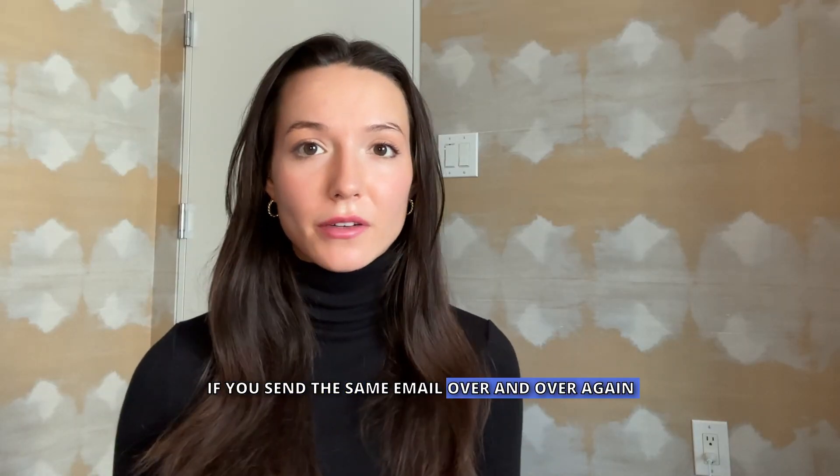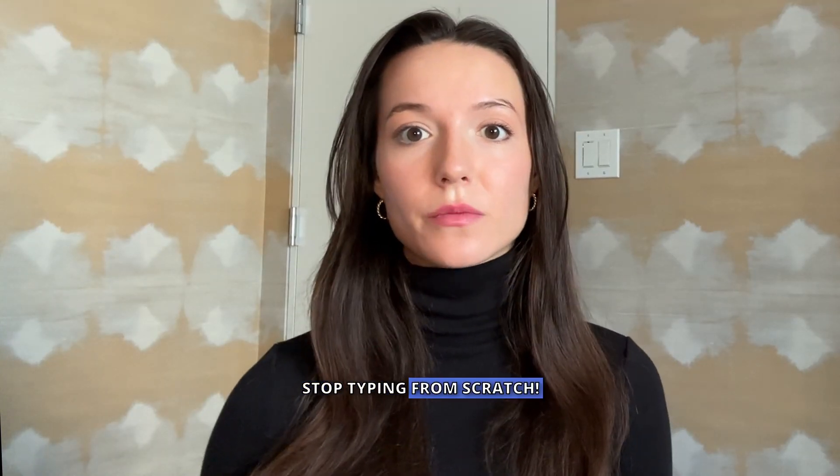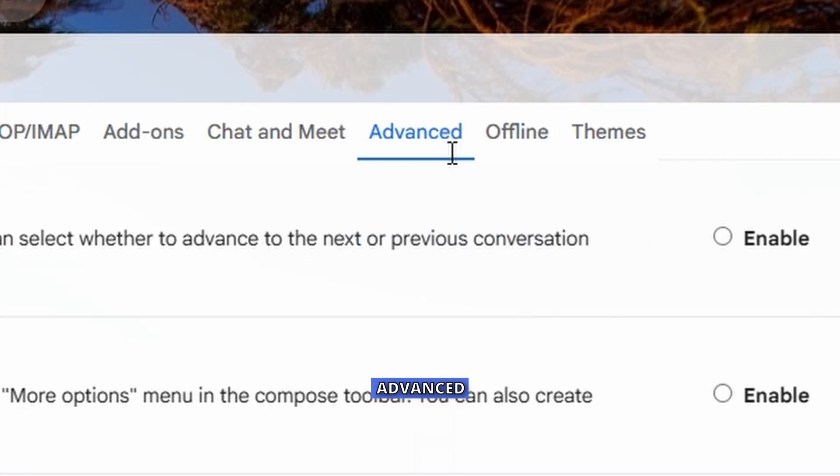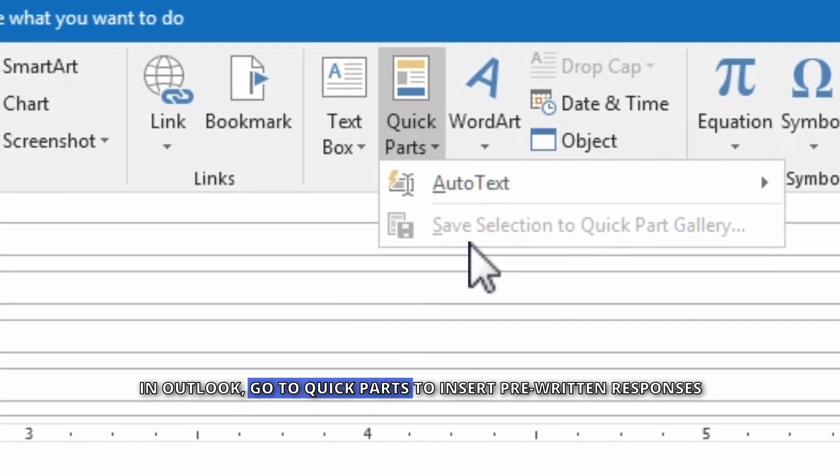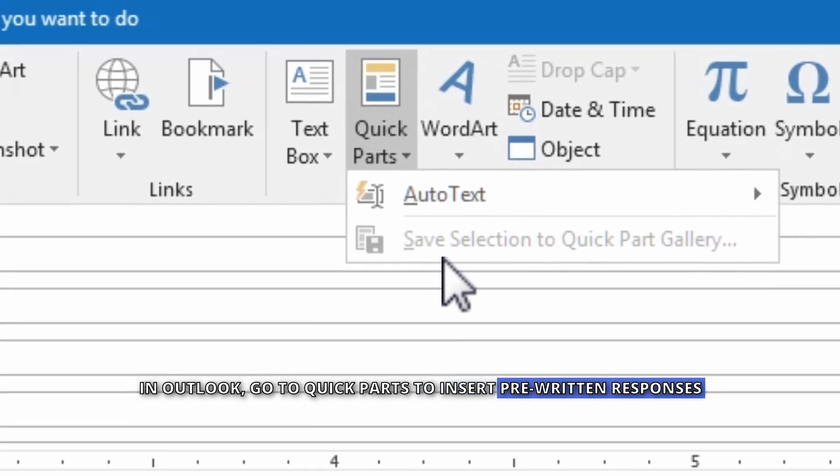If you send the same email over and over again, stop typing from scratch. In Gmail, go to Settings, Advanced, Templates to save and reuse common emails. In Outlook, go to Quick Parts to insert pre-written responses.